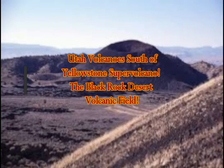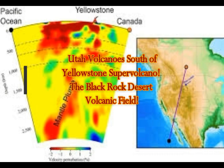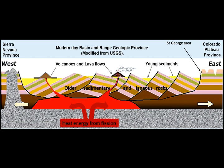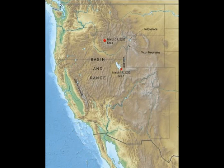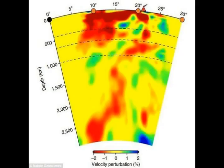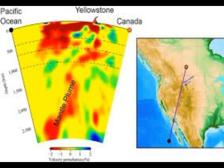We're looking at the Utah Volcanoes, which are south of the Yellowstone Supervolcano, specifically the Black Rock Desert volcanic field. According to Volcano Discovery, there are eight Utah volcanoes south of Salt Lake and Provo: Bald Knoll, Black Rock Desert, Fumaral Butte, Kolob, Mark Gunt Plateau, Mineral Mountains, Cove Fort, Santa Clara, and Smelter Knolls.